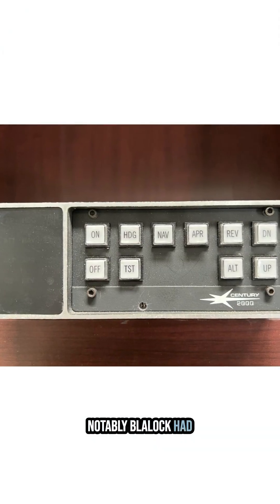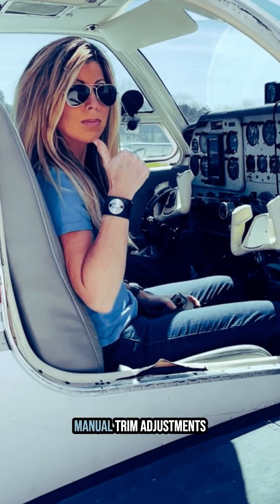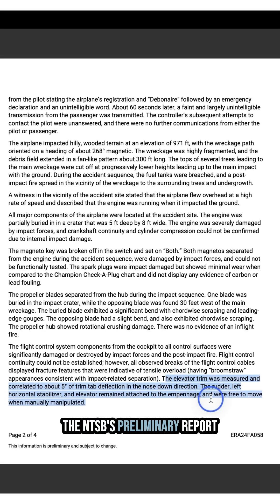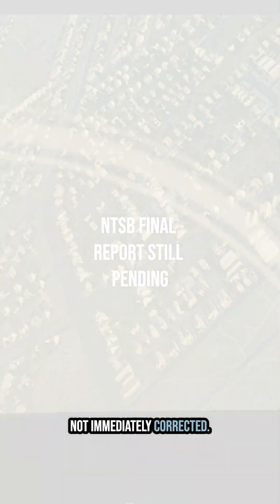Notably, Blaylock had been adjusting to the aircraft's Century 2000 autopilot, which required manual trim adjustments since the plane wasn't equipped with electric trim. The NTSB's preliminary report notes that the elevator trim was set to a nose-down position, which could have contributed to control difficulties if the autopilot disengaged unexpectedly.